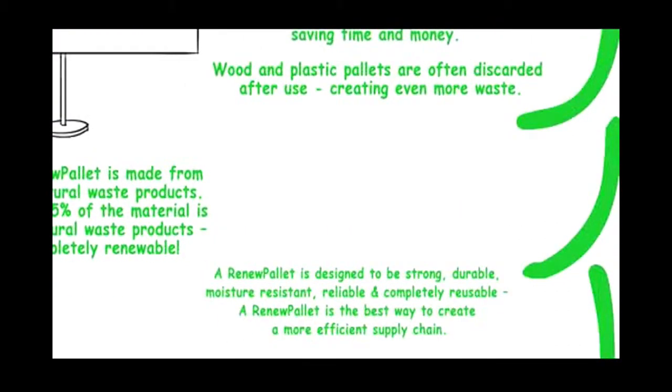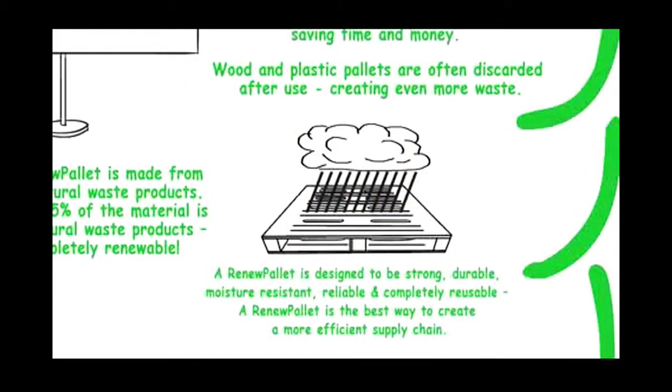A Renew Pallet is designed to be strong, durable, moisture resistant, reliable, and completely reusable. A Renew Pallet is the best way to create a more efficient supply chain.